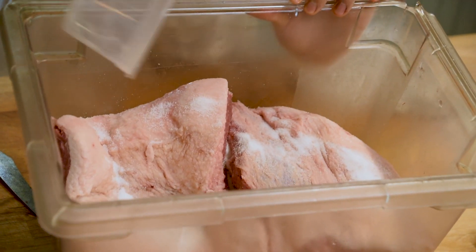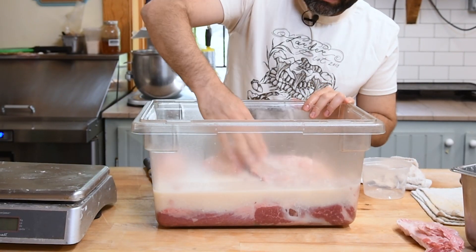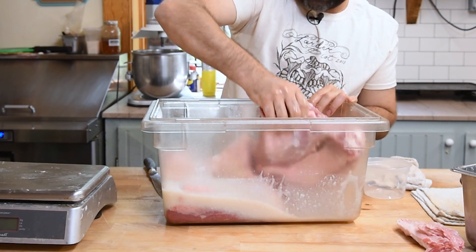They get a mixture of salt and this liquid extract of koji we make called amazaki applied to them, and then it'll live in the fridge for three days roughly.